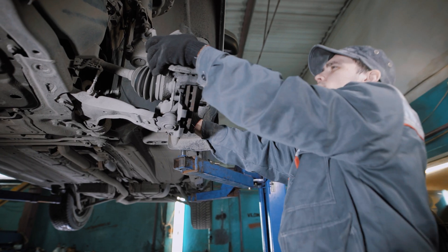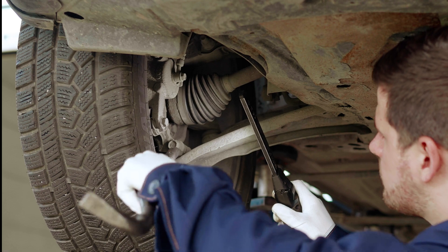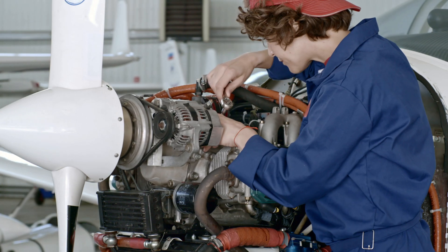They're used in brakes, fuel injectors, and suspension systems in vehicles. In the aerospace industry, they're used in landing gear, hydraulic systems, and engines.